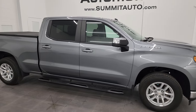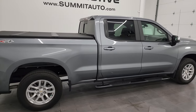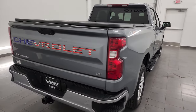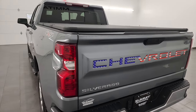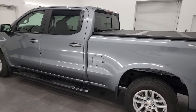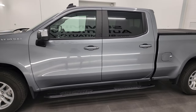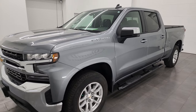Hey, this is Brett and this 2019 Chevy Silverado 1500 Crew Cab six-and-a-half foot box 1LT is stock number 24J3A. I am here at Summit Automotive in Fond du Lac, Wisconsin — your new and used light-duty truck headquarters. This 2019 Chevy Silverado has the 5.3 liter V8 gas engine paired up with the eight-speed automatic transmission.